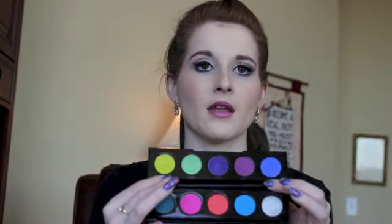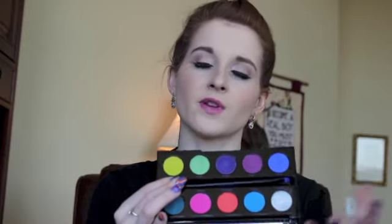When you open the palette it has a huge mirror that props up. You have some yellows, neons, blues, silvers, pinks, and purples — it's just a really great palette. Let me know if you guys want me to do a summertime look with this, maybe put some color in my hair and figure out a really cool look.